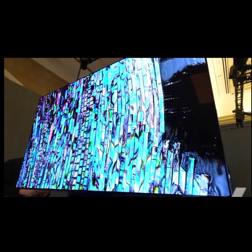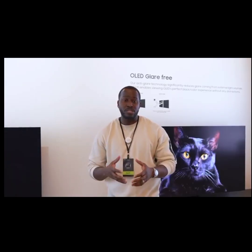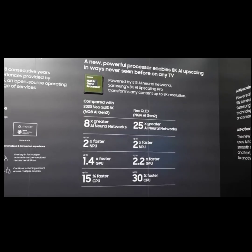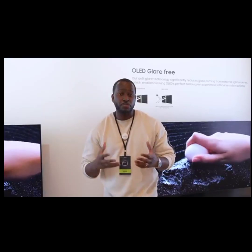The S95D is their flagship OLED and I'm excited to see what they've actually done with this TV. It does have their brand new AI chip in there giving you some really great functionality, which we'll talk about, but the first thing we want to focus on is the display itself.